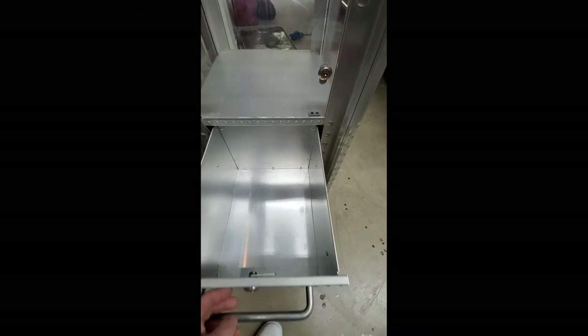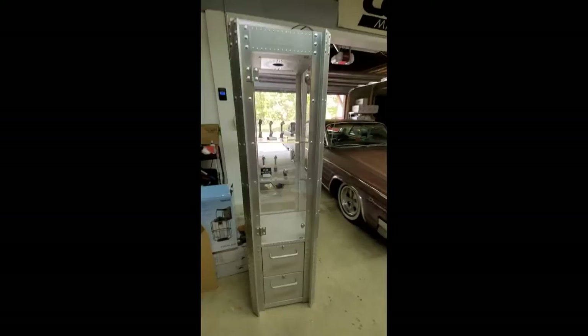One of our local Oakley dealers went out of business and he was selling all this stuff, so I was able to get me a nice cabinet to put my Oakleys in.